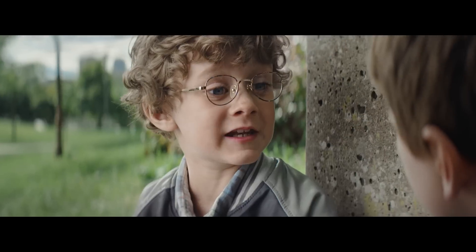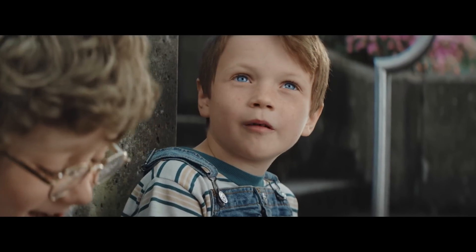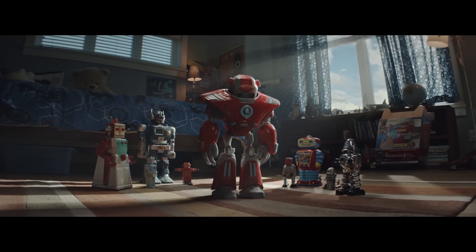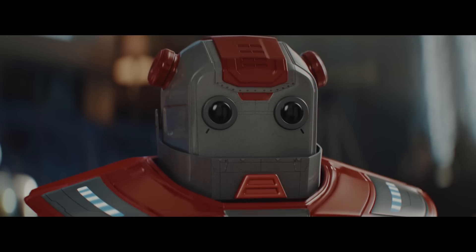Guess what? It came today! So now we have nothing to worry about. It has steel skeletons, so nothing can break it.